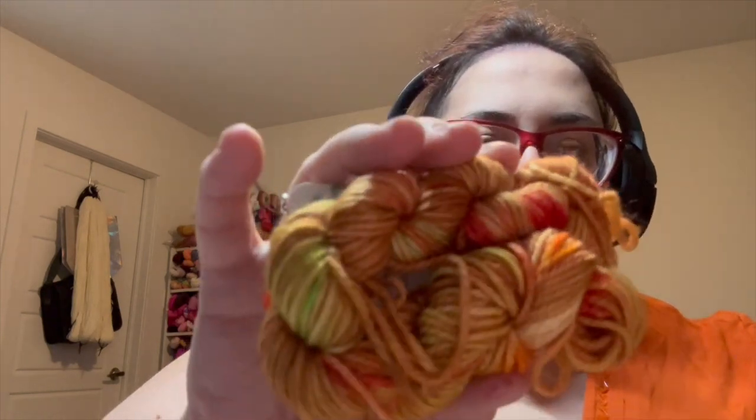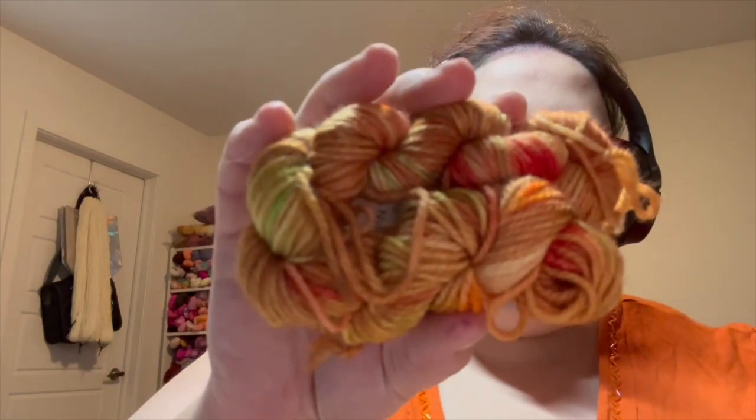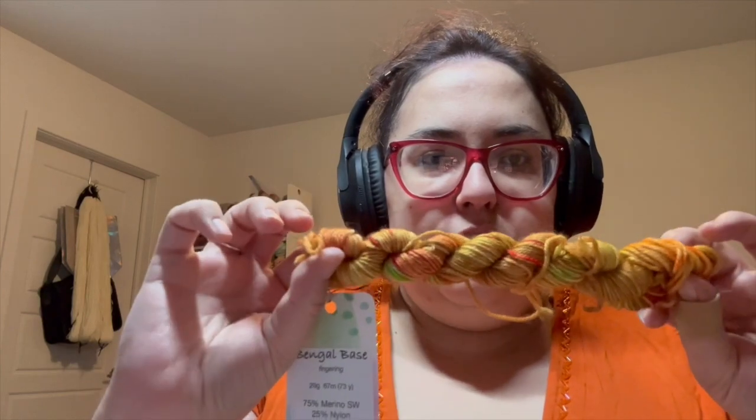Good morning everyone, we are already the 23rd of December — it's going by so fast! So today we have the fruitcake yarn. It's a strange color but it really does resemble a fruitcake.